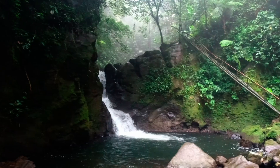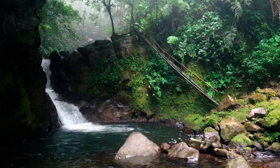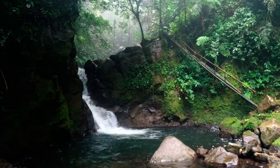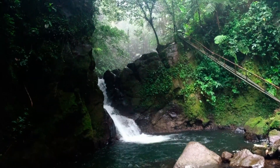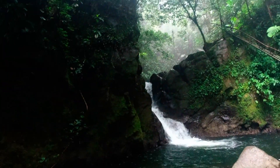This might be Curug Kencana or Curug Raja Wali. From Curug Kiara to here is about 5 to 7 minutes of trekking, passing the guard post. This looks like Curug Raja Wali — if you know, just comment below. There's no name sign here, so it's unclear whether this is Curug Raja Wali or Curug Kencana.